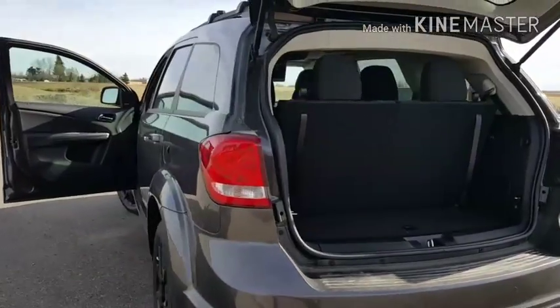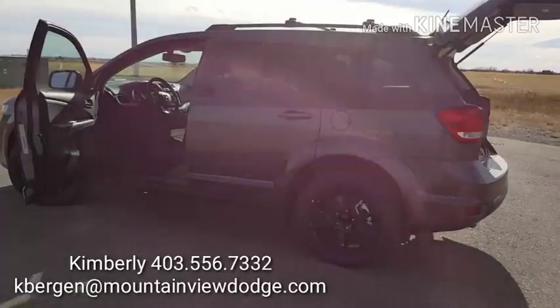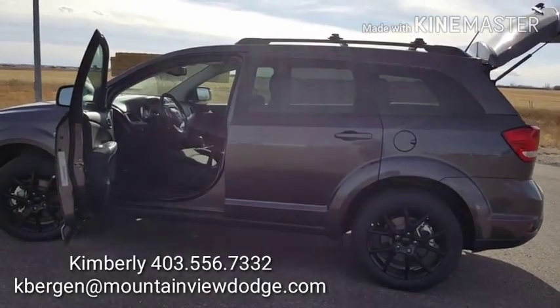For more information on this beautiful Journey, give me a call at Mountain View Dodge. My name is Kimberly, 403-556-7332.